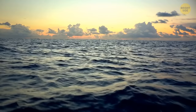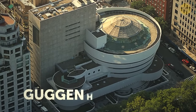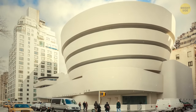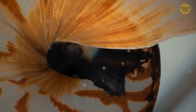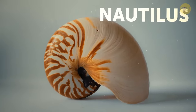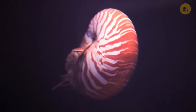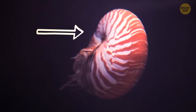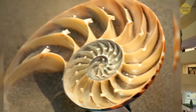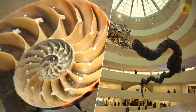Here's a riddle: what is round, can be found near the ocean, and looks like an aerial view of the Guggenheim Museum? If you said a nautilus shell, you guessed right. A nautilus is a shellfish made up of two layers — a matte white outer layer and an iridescent white inner layer — and if you cut it in half, it looks very similar to the insides of the Guggenheim.